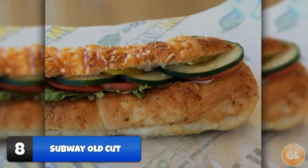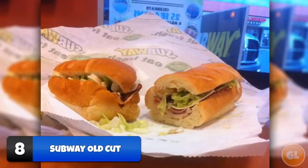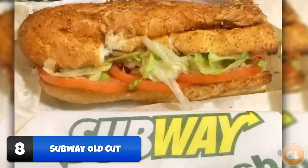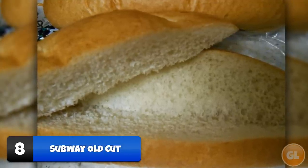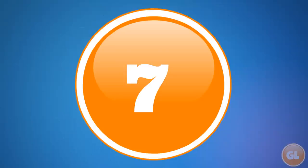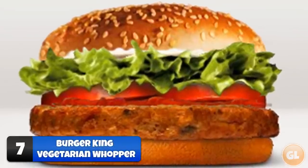Number 8: Subway Old Cut. If you're wanting a nostalgic feel, getting the Subway old cut will take you back. This used to be the only way Subway cut their sandwiches, and that was over 10 years ago. However, you may get lucky and find a Subway employee who knows the secret menu trick and is willing to cut your sub the old cut way.